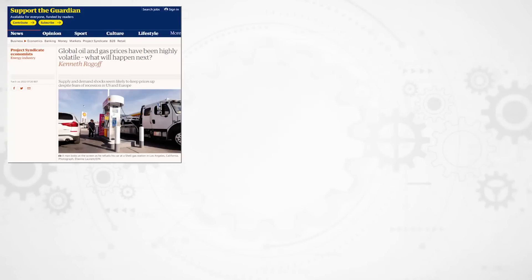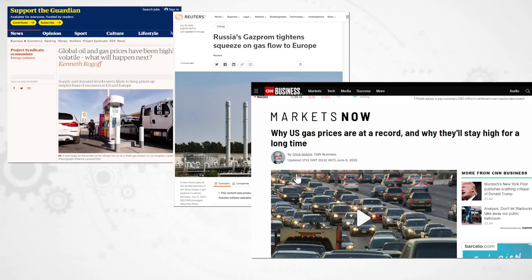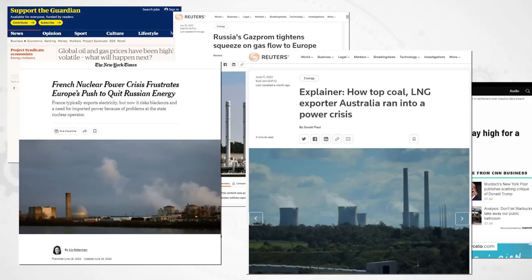It seems the whole world's energy systems are in a bit of a mess right now. Fossil fuel prices are very high. There are some maintenance and reliability problems with generators too, with unexpected maintenance of, for example, nuclear power in France and coal power in Australia. Plus, throw in a few extreme weather events exacerbating the already big problems most grids were facing, and the world is looking for solutions.